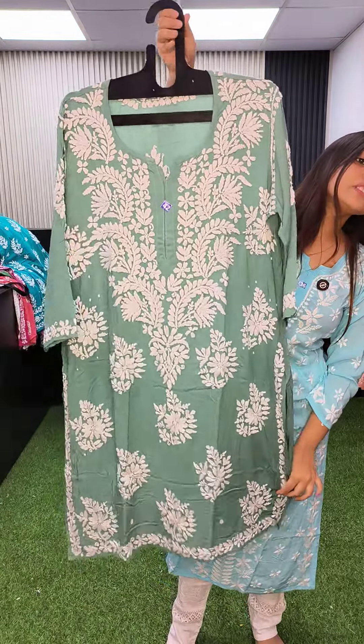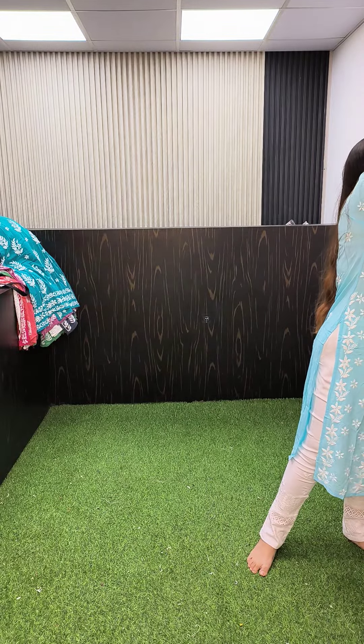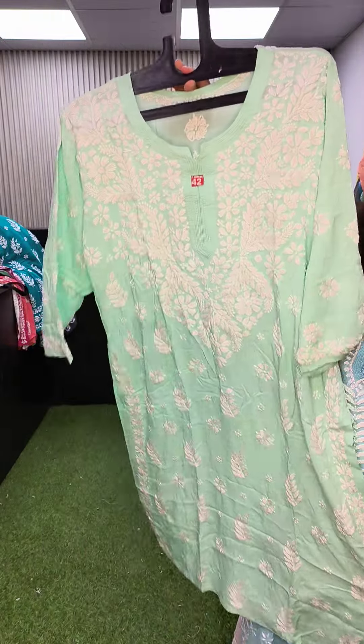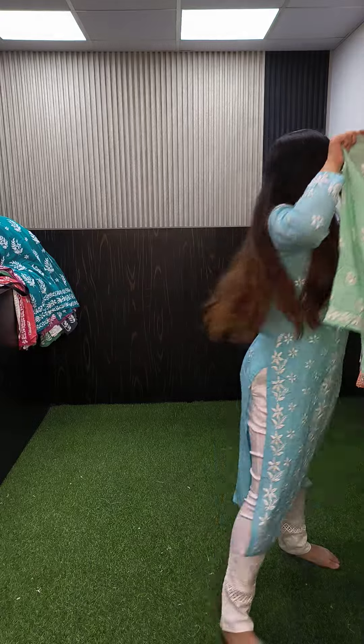Another kurta in color English green, size 42, 1250 flat — all modal kurtas. This is another one in color Rama green, and this is the back, 1250, size 42. Color peach, size 42, this is the back. Color yellow, size 42, 1250.